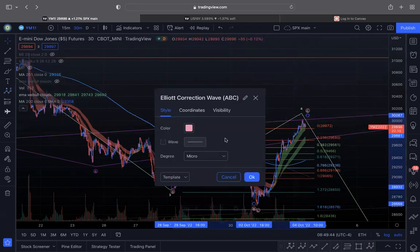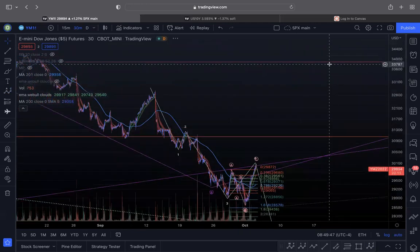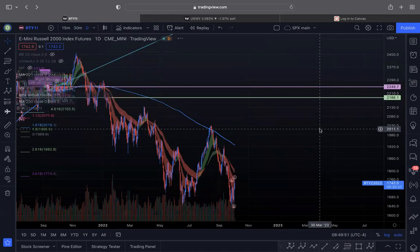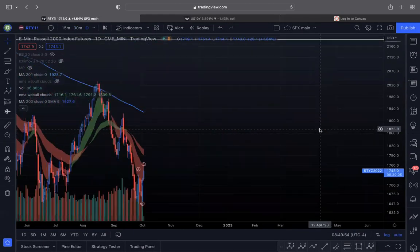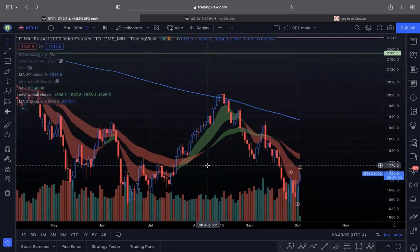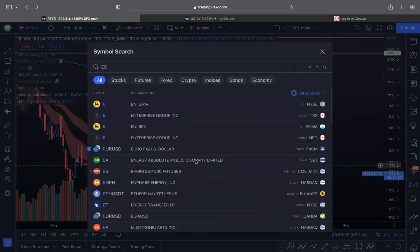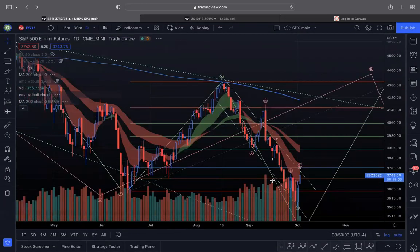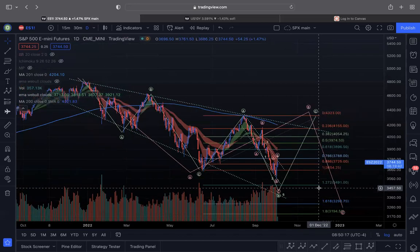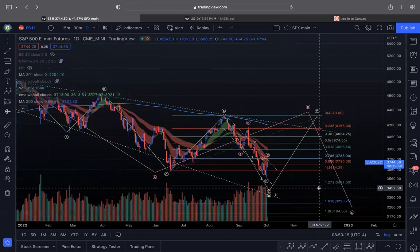In the bigger picture, Russell hasn't broken its June lows. If I go to the daily chart of Russell, it's not broken its June lows while all the other indexes have broken those lows. That generally means Russell will follow through. Before the market can bottom, the indexes tend to follow each other — not always, but I've been watching this for a long time and 90% of the time they tend to break that previous low.